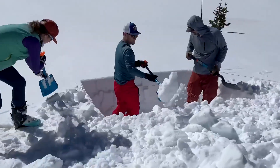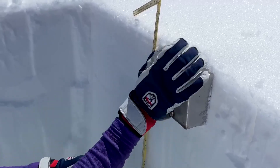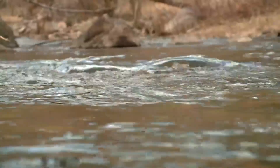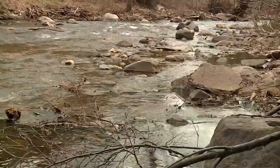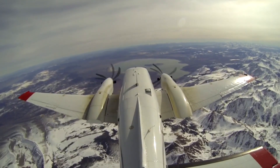By combining ASO's data with snow density measurements made by field crews, the runoff estimates this year will be far superior to previous years. Our snowpack is our largest reservoir here in Colorado, so being able to measure that accurately is the most important thing we can do as a water management community.